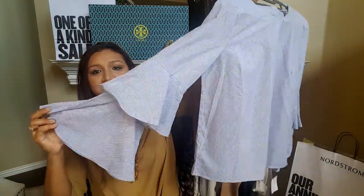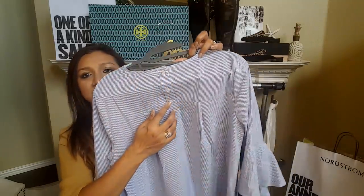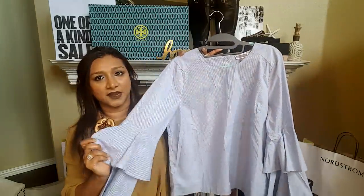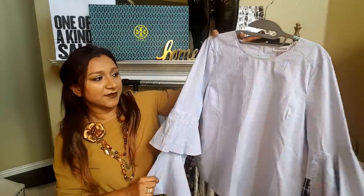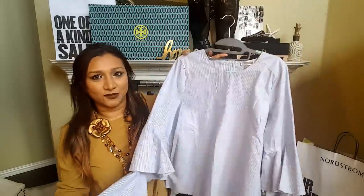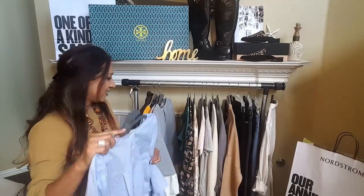This top has beautiful ruffles on the sleeves, little buttons on the back, and white and blue stripes. This is perfect when it's still summer but the evenings are getting a little bit cooler — you can wear this and not get cold when it gets a little chilly. It's perfect for those chilly evenings during summer or the beginning of fall.